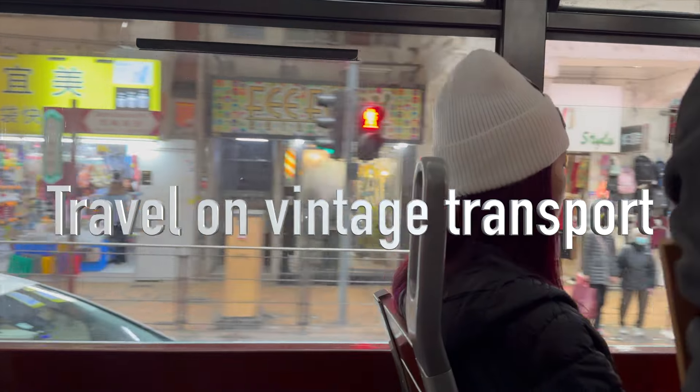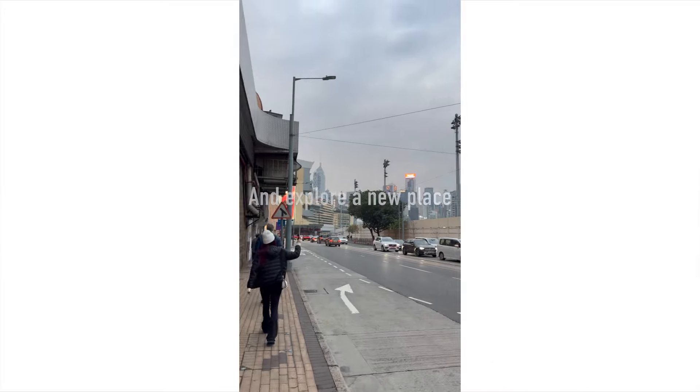In this video, I lose bets, drop desserts, travel on vintage transport and explore a new place.